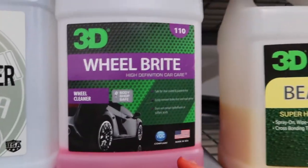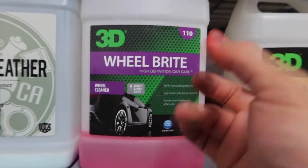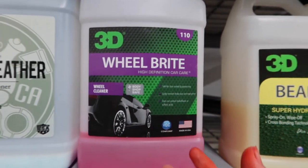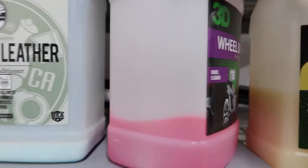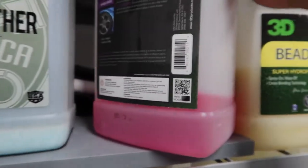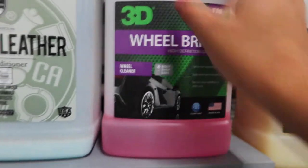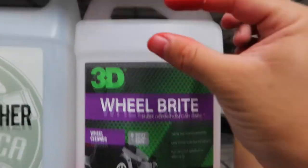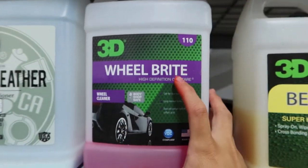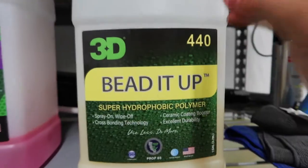Next we have our 3D Wheel Bright — this is like a magic eraser for me, especially on chrome wheels. I spray it on, let it sit without agitating, rinse it off, and all the brake dust comes right off — the rims look like new. This is really my go-to; I always go through this a lot. I buy it fully concentrated and dilute it about 1 to 4, so you're only using three or four ounces per 16-ounce bottle. I really recommend this one if you guys haven't tried it.